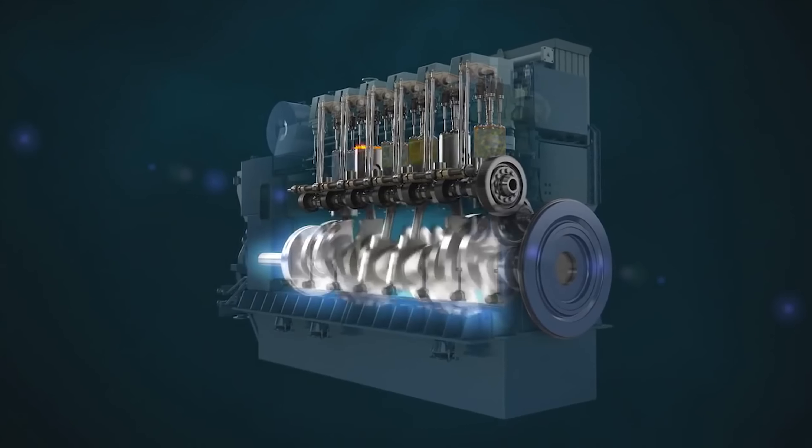As a result, the piston engine can power a wide range of applications: electrical generators, ships, vehicles and railway locomotives. Efficient power on land, at sea and in the air.